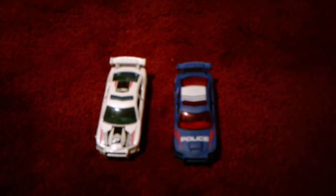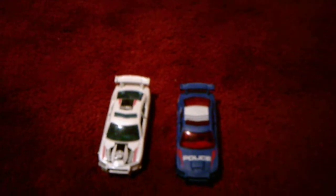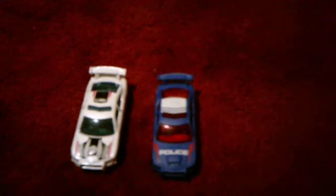Hi everyone! I'm here today with a comparison video between two race car style police cars. I got the one on the left at Target and the one on the right at CVS a few weeks ago.